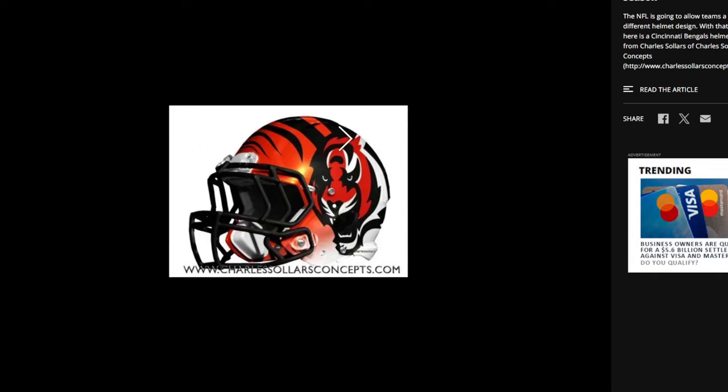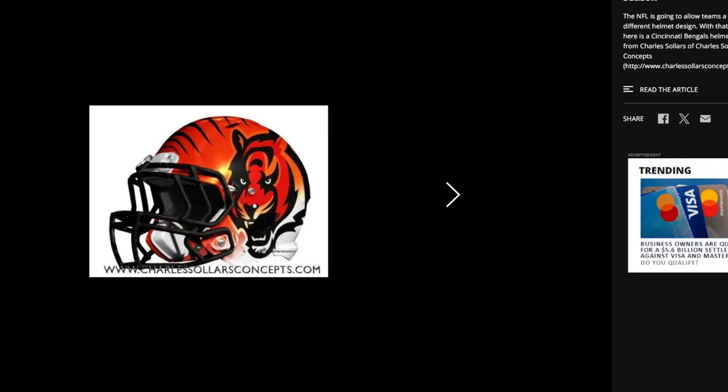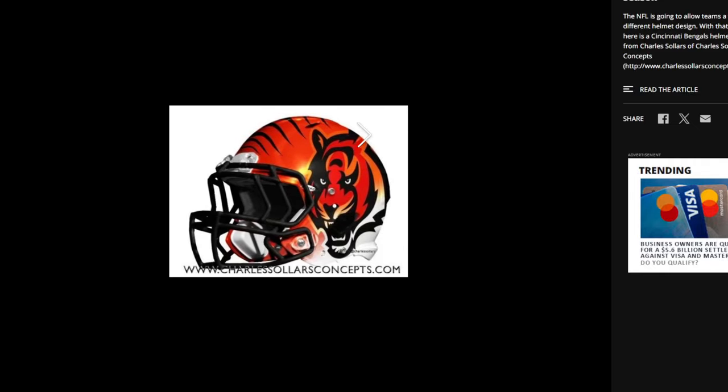This one actually does blend well together. It is the same concept as those other ones, but unlike the previous one, this one doesn't feel like two separate entities. This one blends together well — with the stripe blending down into the head of the tiger, and then everything else blending together as well. I like this one the most out of all those options.